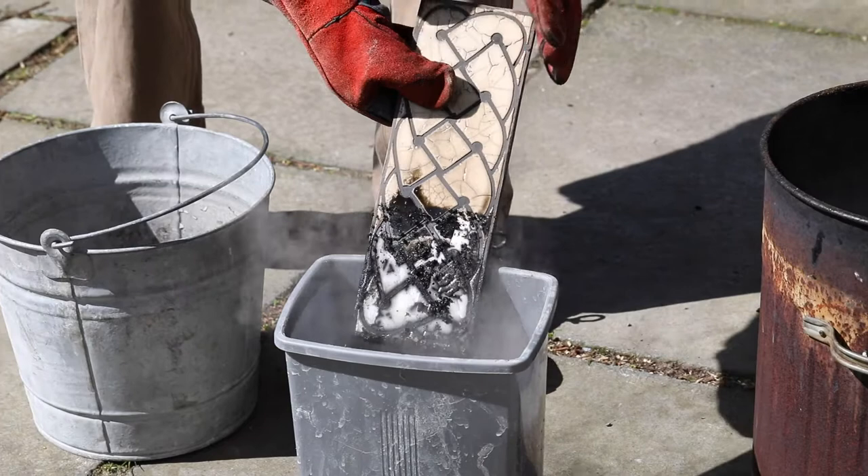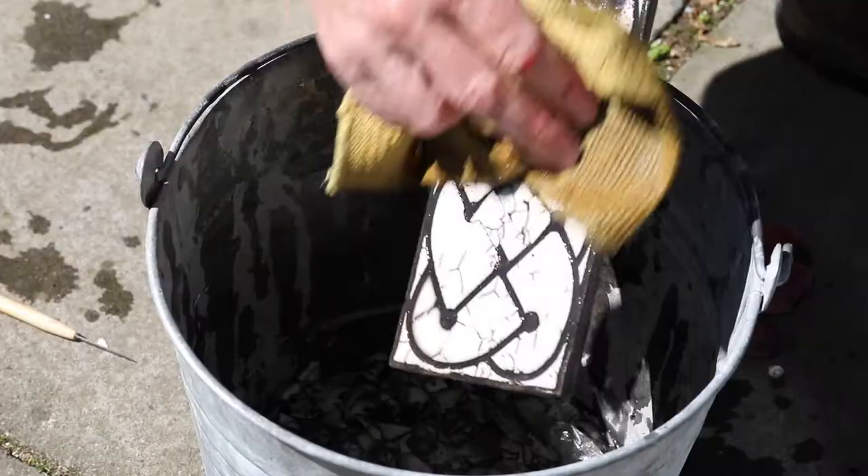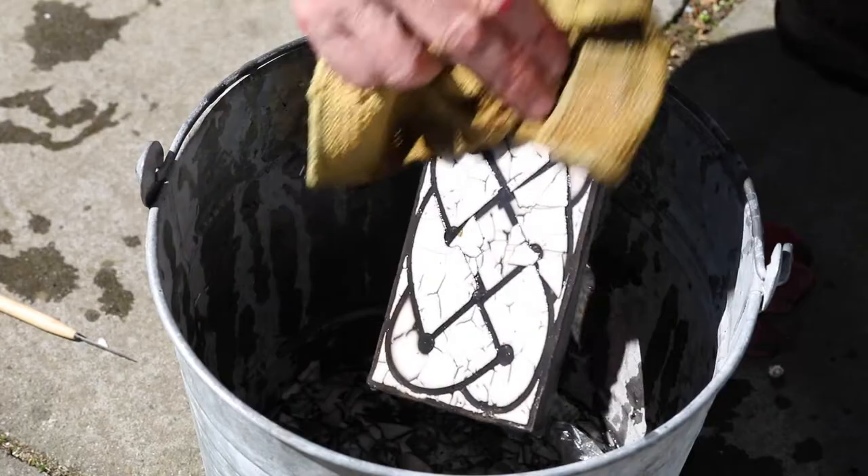Then it's time for some serious cleaning. The sacrificial glaze is removed, revealing the white ceramic tile below with the black smoke markings. Each tile is a unique piece of pottery.